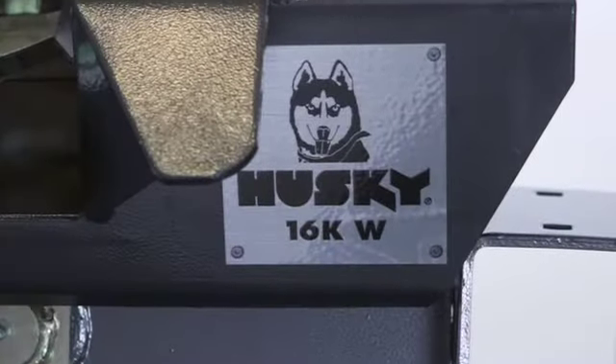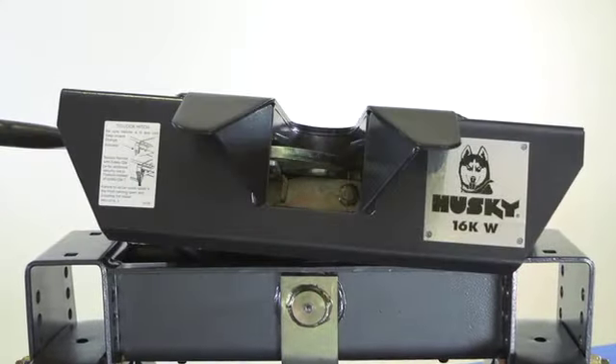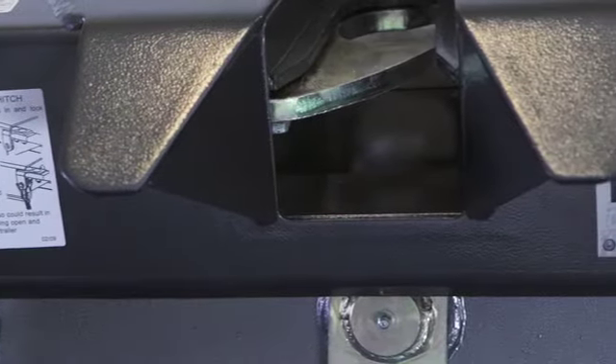The entire hitch head of the 16KW articulates to take torque twists out of both truck and trailer for a smoother ride and less stress on equipment. It also makes the task of hooking and unhooking on uneven ground much easier.